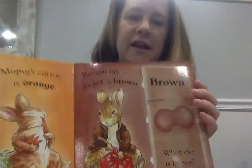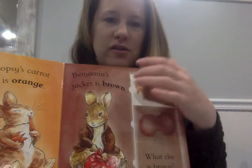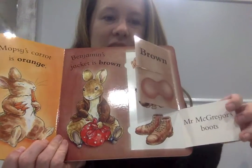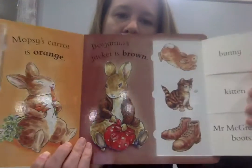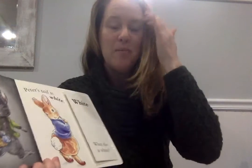Benjamin's jacket is brown, very good. A bunny, a kitten, and Mr. McGregor's boots. Can you name something else that's brown? How about some chocolate? Is that brown?